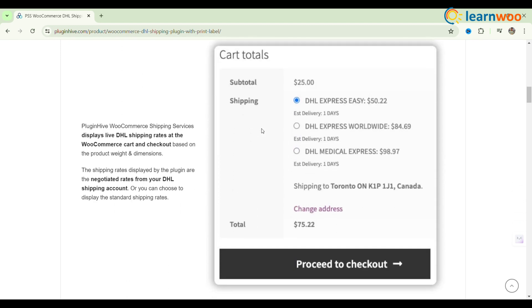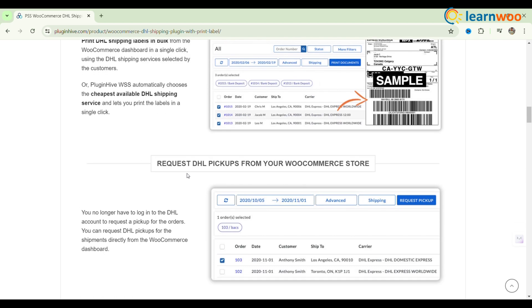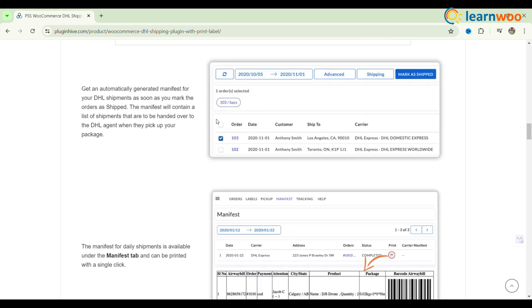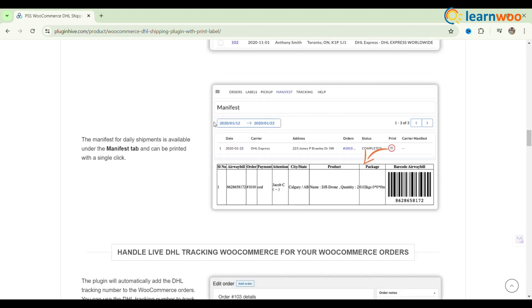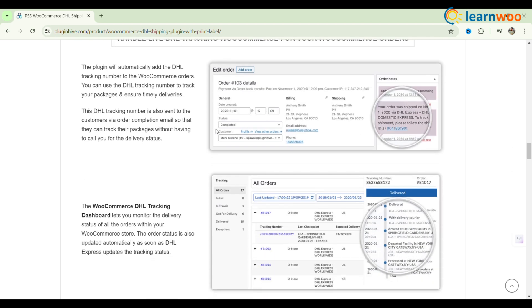Request DHL pickups directly from WooCommerce and download manifests for your shipments. Track all your orders with the live tracking dashboard, which updates statuses automatically. Enhance your WooCommerce store's shipping efficiency with PluginHive's DHL integration.